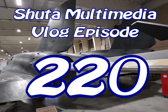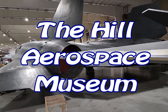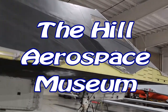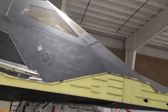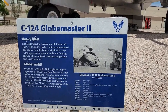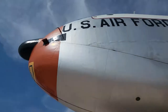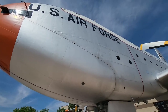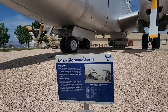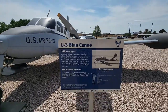Let's go. C-124 Globemaster II — can we zoom back a little bit? It's a big plane. It's a biggin'. They call this the Blue Canoe. That person has a sense of humor.